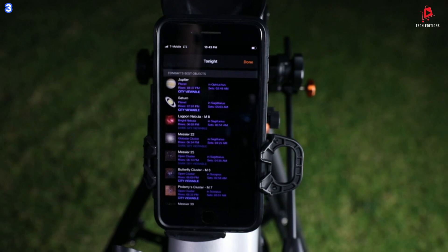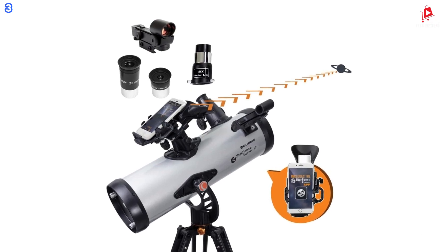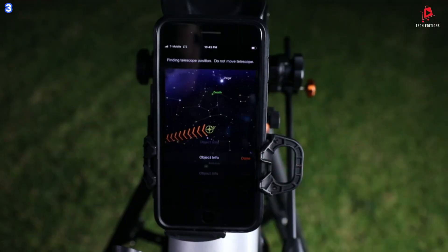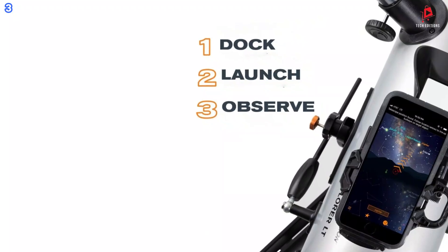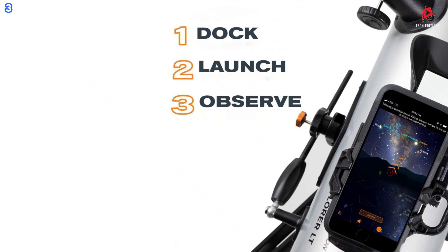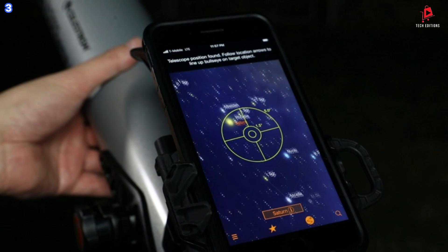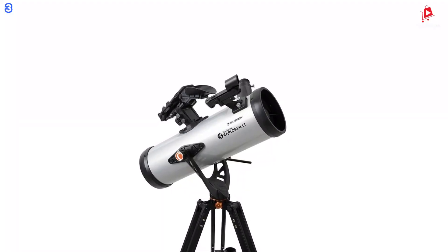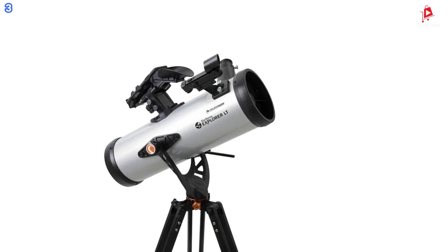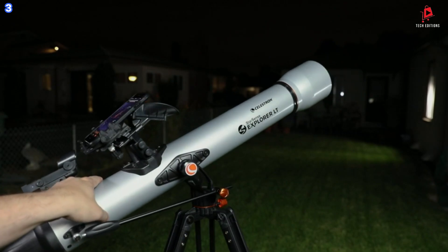Within seconds, the app generates a list of visible stars, planets, and deep sky objects based on your exact time and location. This telescope features a 114-millimeter (4.5-inch) Newtonian reflector, which provides exceptional light-gathering ability, allowing you to view detailed images of the moon's craters, Jupiter's moons, Saturn's rings, and deep sky objects like the Orion Nebula. The manual altazimuth mount, with a slow-motion rod, makes it easy to follow the app's on-screen arrows, guiding you to your desired celestial target. Once the target appears in the low-power eyepiece and the bullseye turns green, it's ready to be observed.